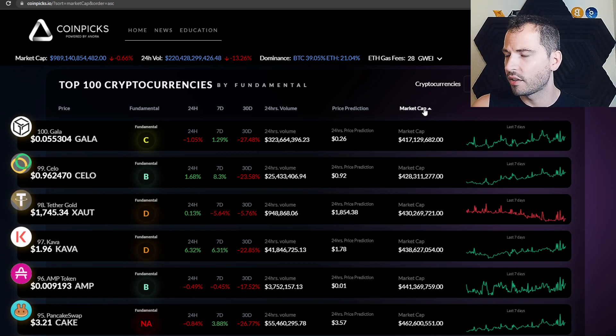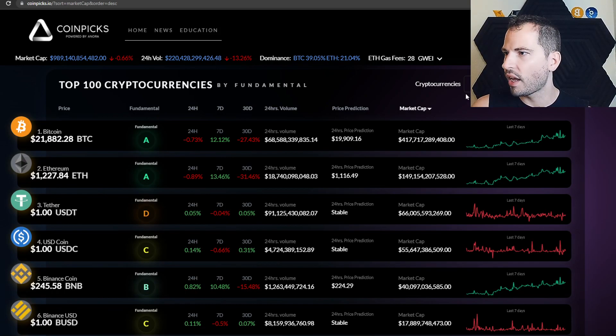You can also sort by market cap — clicking it goes to the bottom 100 because the displayed value was in millions, not billions, which caused some confusion. You also see the Fundamental Analysis section, which we'll get into a little later — it's something you seriously should be taking advantage of when doing your research on coins in a bear or bull market.